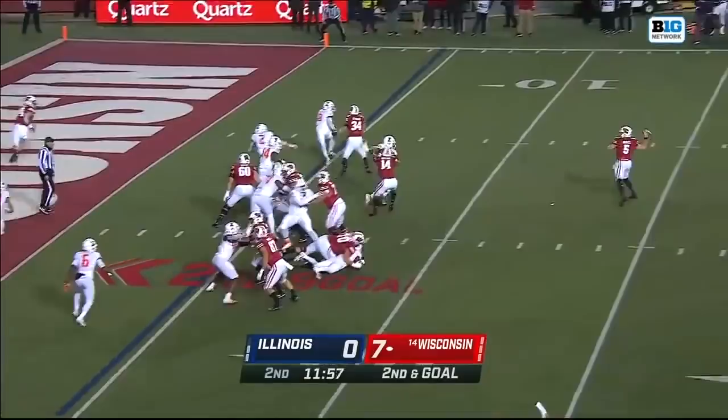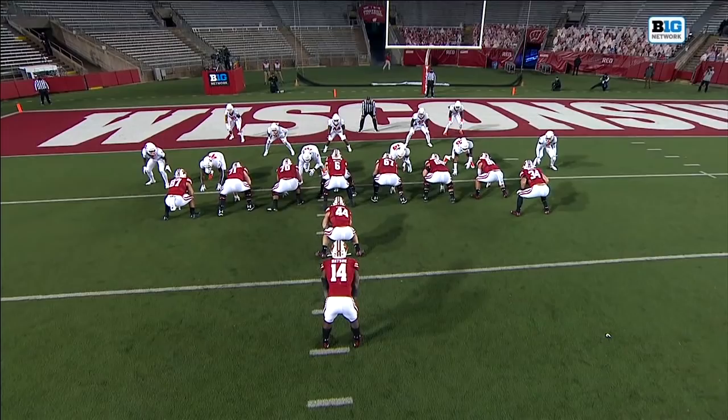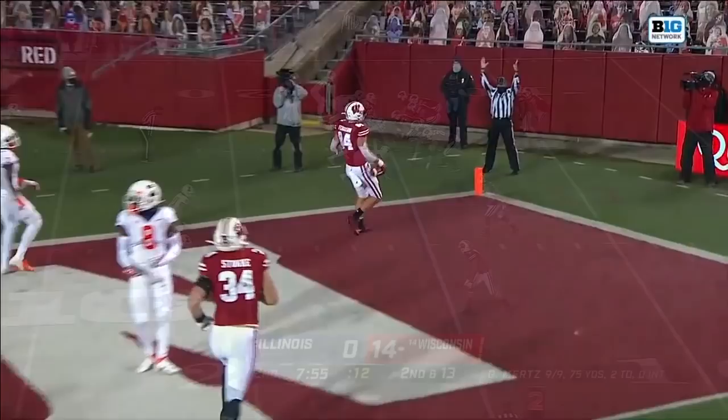A 14-play drive, play fake — wide open, there you go! Touchdown! It is Jake Ferguson. You see him acting like he's blocking down and he fools the Fighting Illini defense, as Derek Smith had his eyes in the backfield.